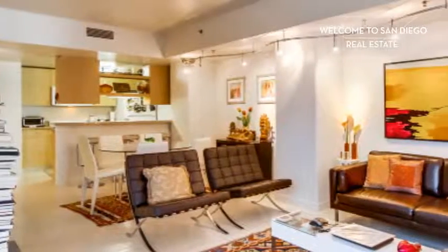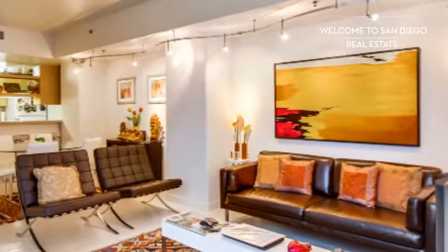I would love to take you on a private tour of this elegant residence. Please contact me.